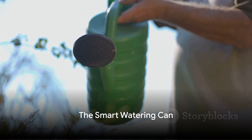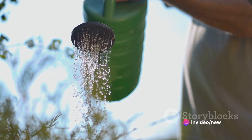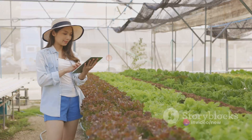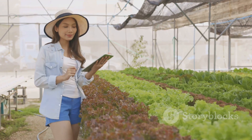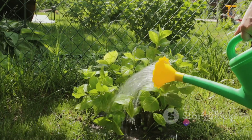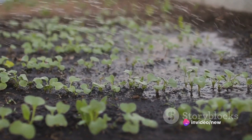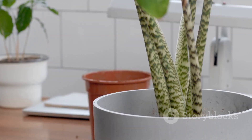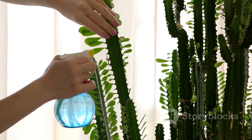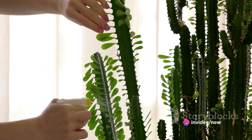Spring is prime time for gardening, and this smart watering can is a game changer. It's a gadget that brings together technology and nature in the most harmonious way. This smart watering can connects to your smartphone through an app, giving you the power to schedule watering times for your plants. It also allows you to adjust water levels based on different plant types, so your succulents and your ferns — which require different amounts of water — can coexist without any hiccups.